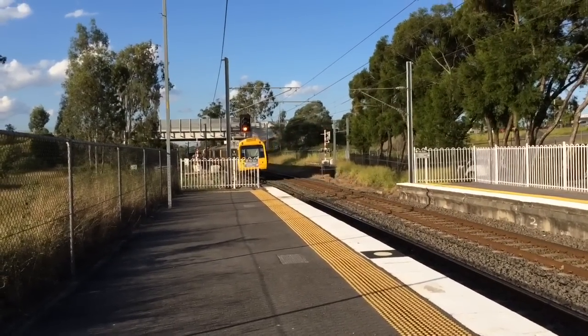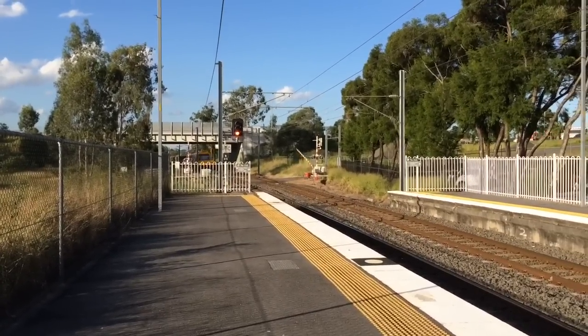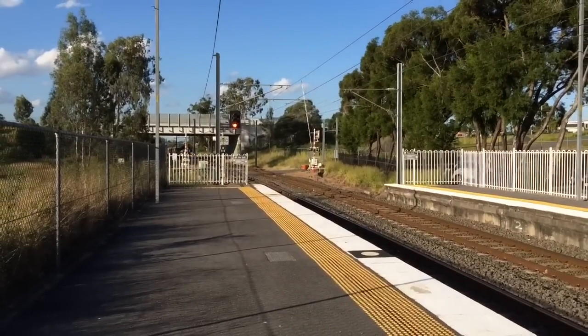IMU units 107 and 110 just past Platform 2. It was also an empty train.